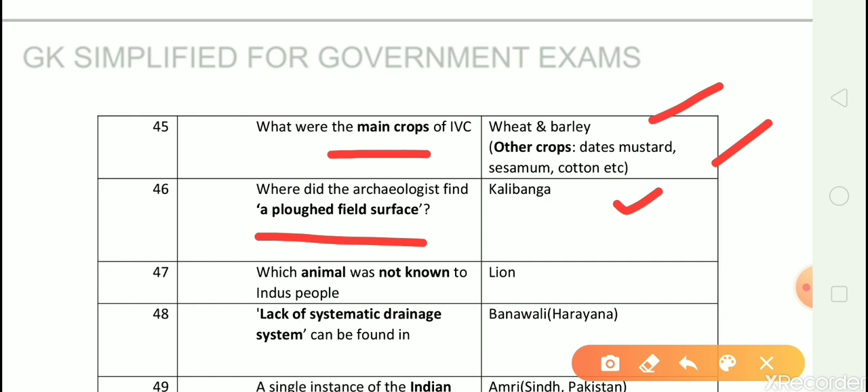Question number 47: Which animal was not known to Indus people? Answer is lion. Question number 48: Lack of systematic drainage system can be found in? Answer is Banawali, which is in Haryana.